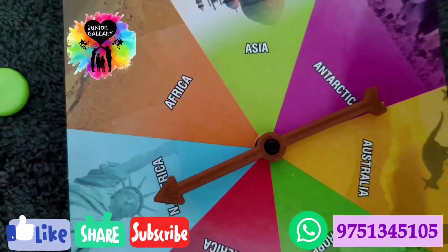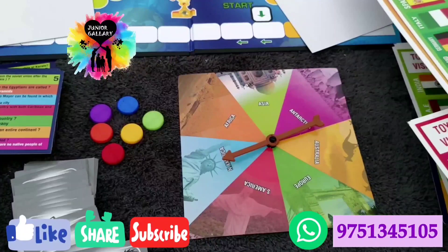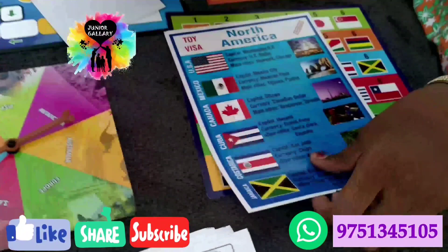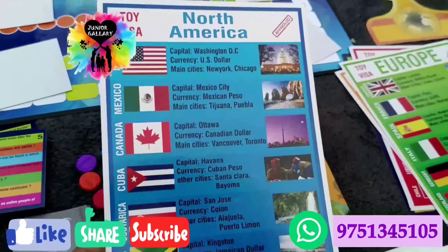An instruction card is included inside the box — you can refer to that if anything is unclear. This is a great game for making your kids learn about continents, countries, flags, and their capitals. It will be a best game for every group of kids in the eight-plus age group. The spinning wheel is also included.